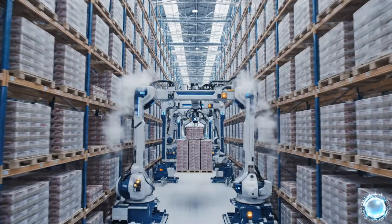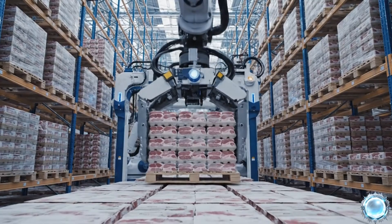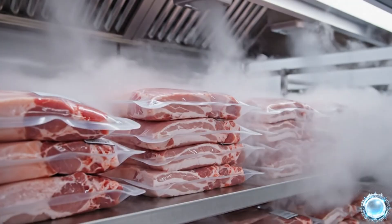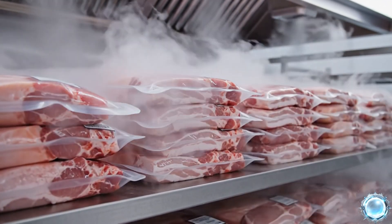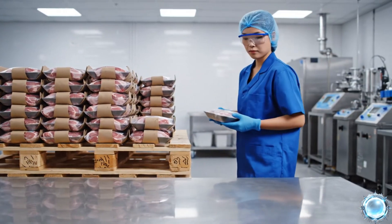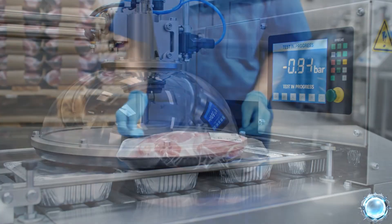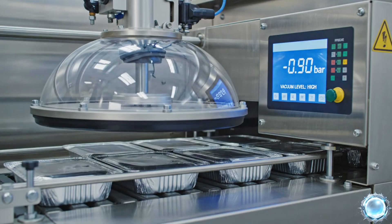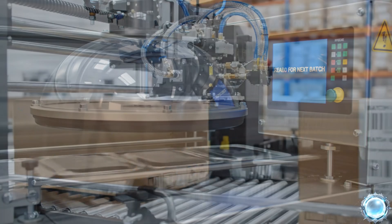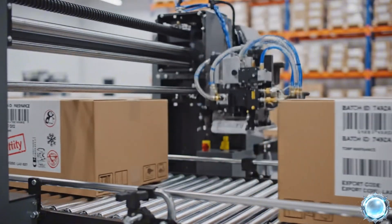High bay storage maximizes warehouse capacity and automates stock rotation. Cold airflow is engineered to maintain uniform temperature across all products. Quality teams pull samples from each batch to verify microbiological safety. Vacuum integrity tests confirm that packaging seals remain airtight. Shipping labels document every detail needed for national and international logistics.